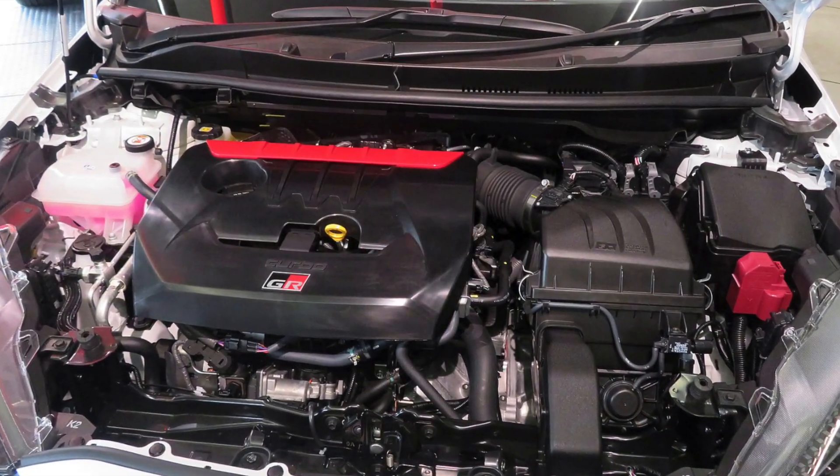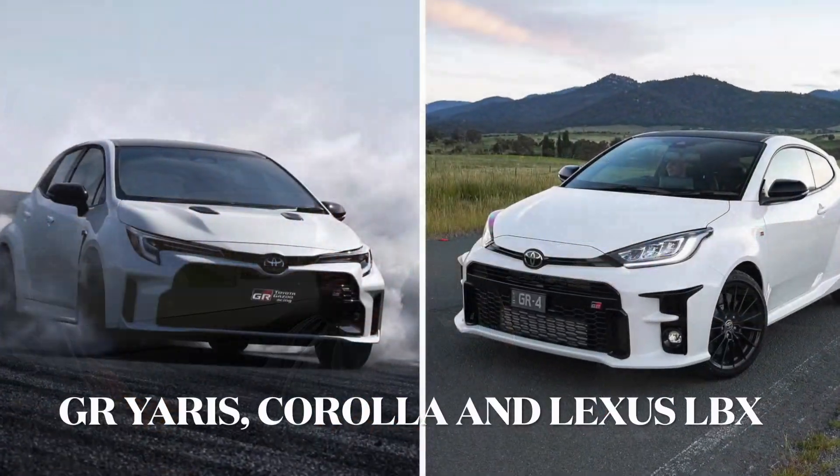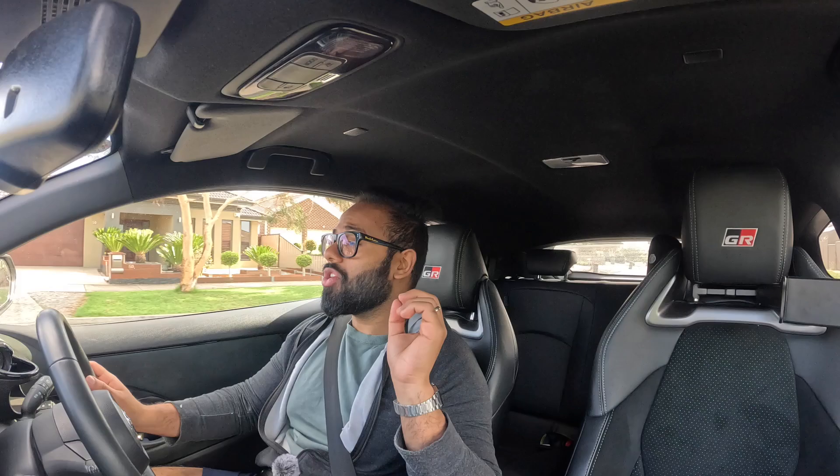Welcome back everyone. Today I'm going to tell you about the G16E-GTS motor found in this Toyota GR Yaris and other GR products, and whether these engines are something you need to be worried about or if they're going to serve you well. Let's get into it.